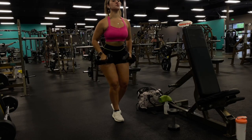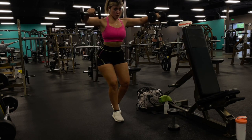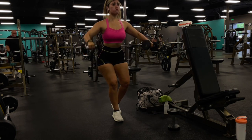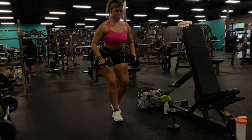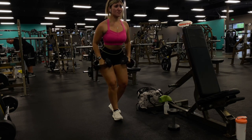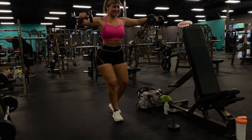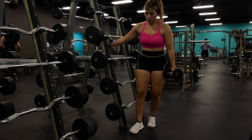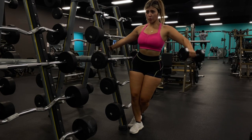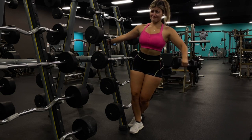Going into our first superset — a killer shoulder superset! We're doing 10 lateral raises with a lighter weight, followed immediately by 10 single arm lateral raises on each arm. I love doing shoulder supersets; they're so effective. I repeat this superset for a total of three times.